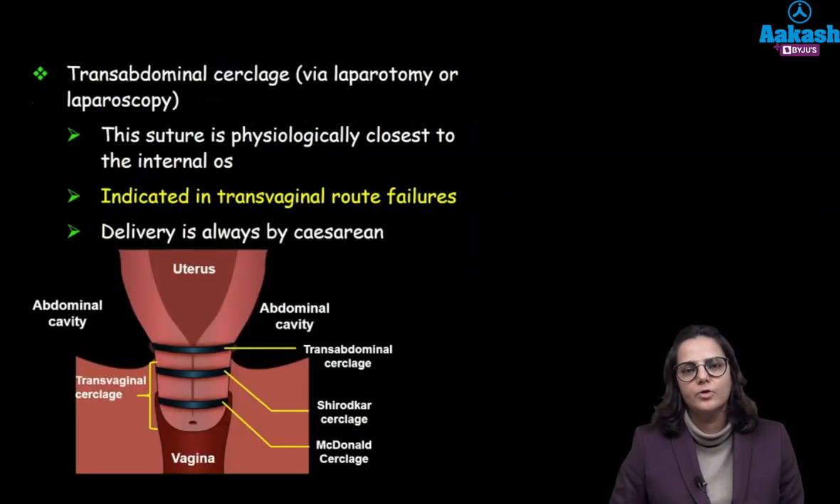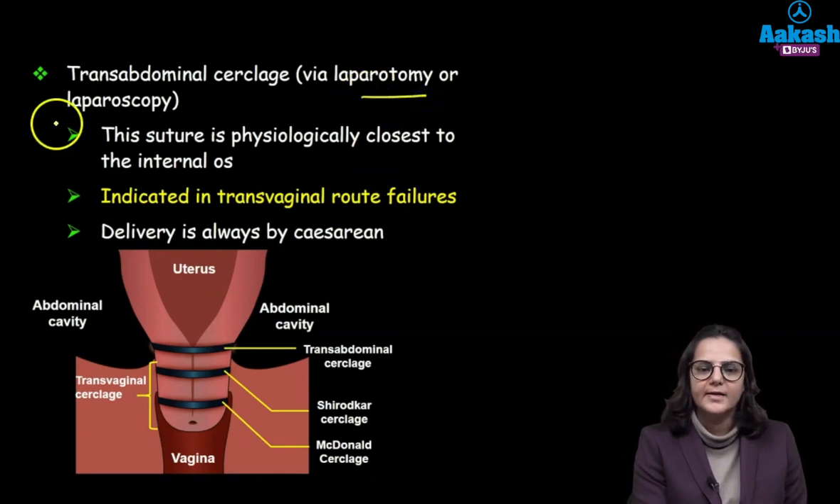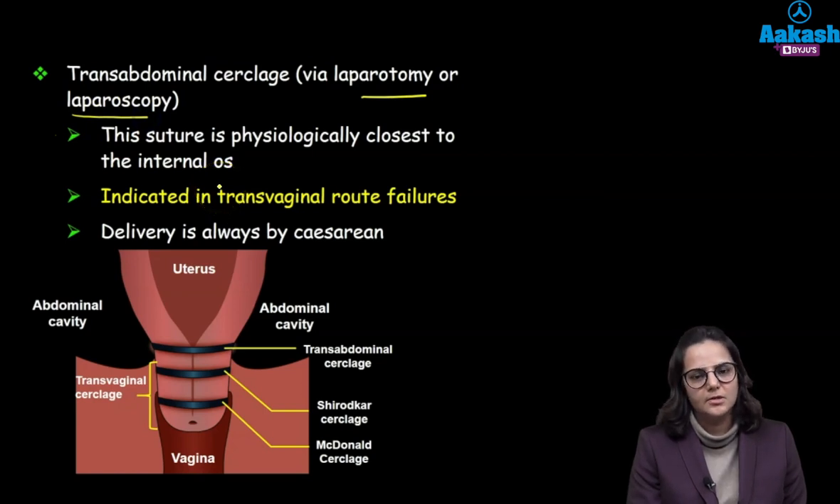In the abdominal approach, as the name suggests, it is done transabdominally — it can either be done through a laparotomy or through a laparoscopy. The suture is closest to the internal os, and when we deliver these patients we only deliver them by caesarean section.